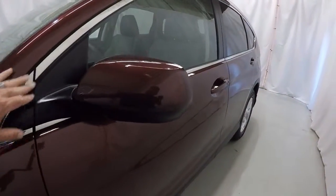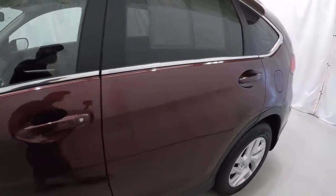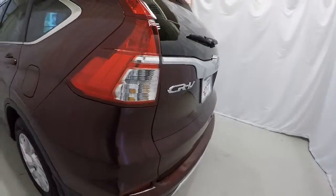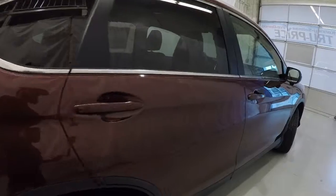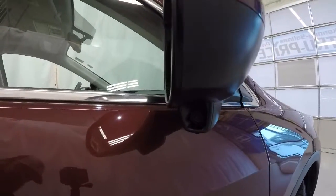Nice chrome trim around the windows. Got your lock/unlock button here on the driver's door handle. It is equipped with a sunroof. The driver's side of the CR-V is in great shape. It also has a rear backup camera.